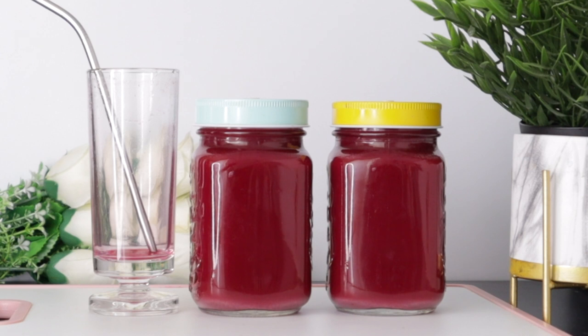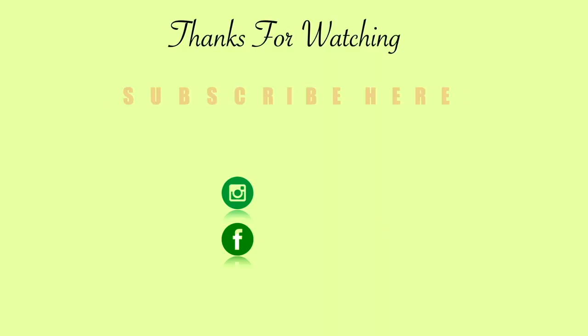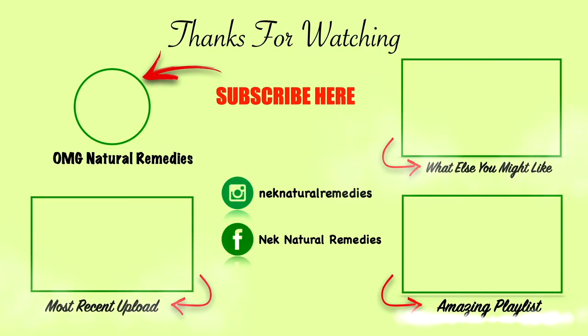May God continue to bless you in all your endeavors. Thank you to everyone that clicked on this video — may God continue to hear your prayers in the name of Jesus. Thank you once again. Till I come your way next time, always remain blessed. Bye bye for now.